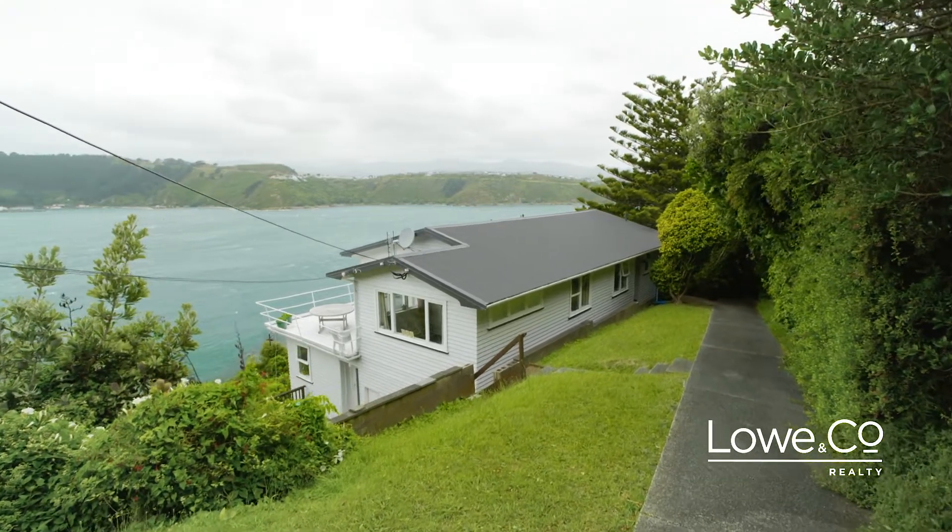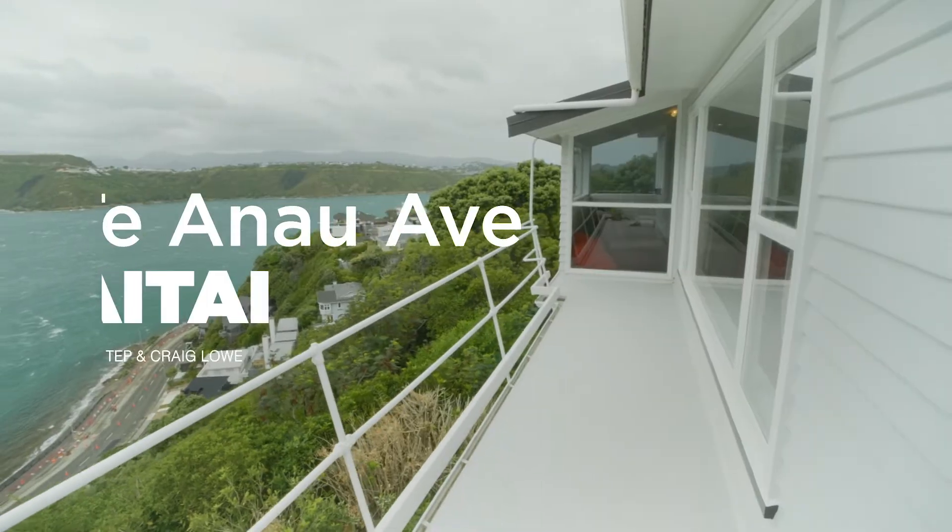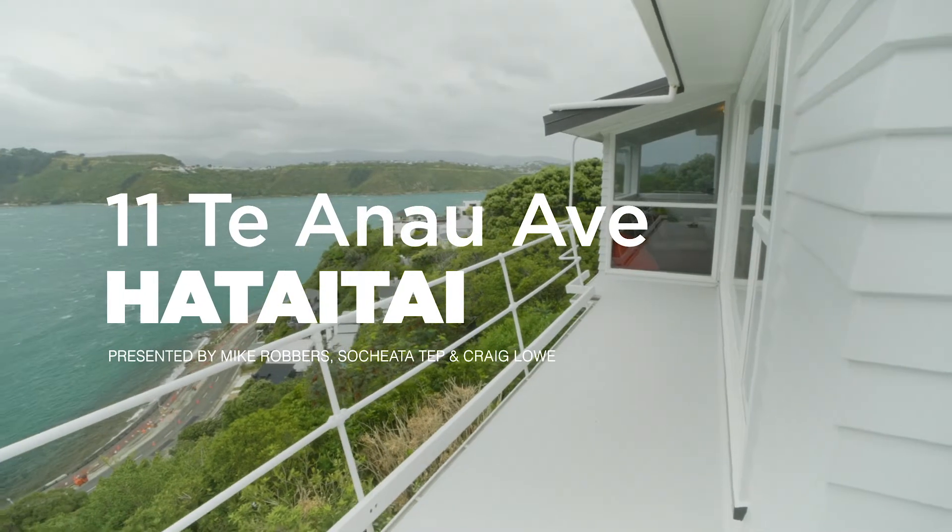Home and income properties make incredible financial sense but they don't come up very often in this market. Here's the lowdown on number 11 Te Anau Avenue in Hataitai. Let's check it out.